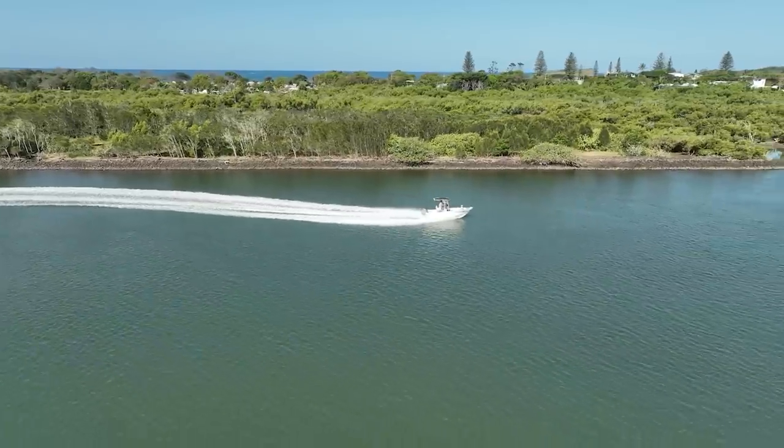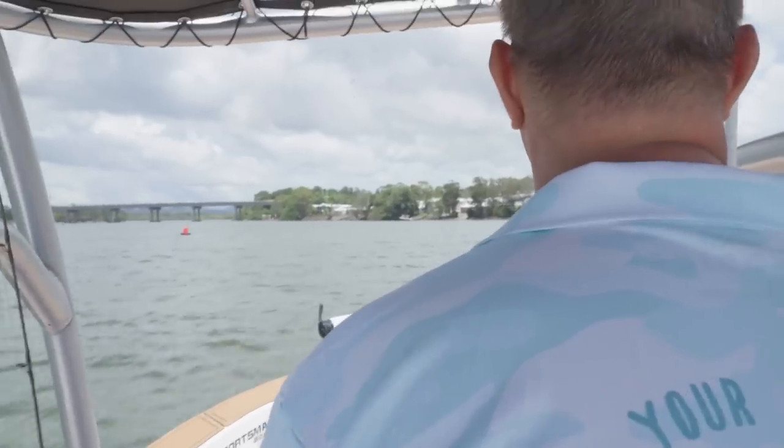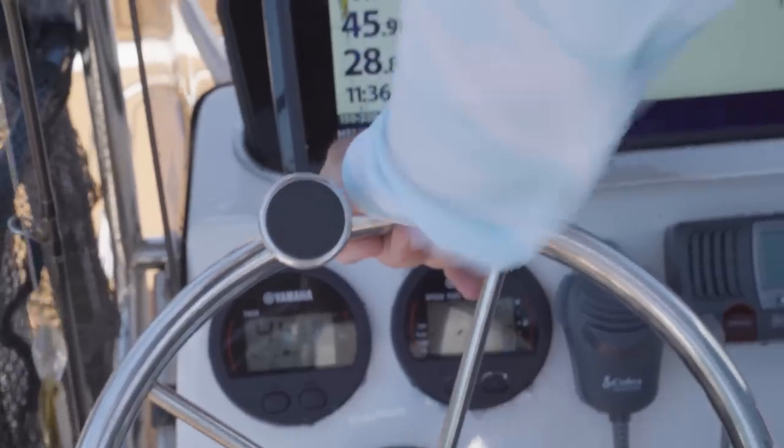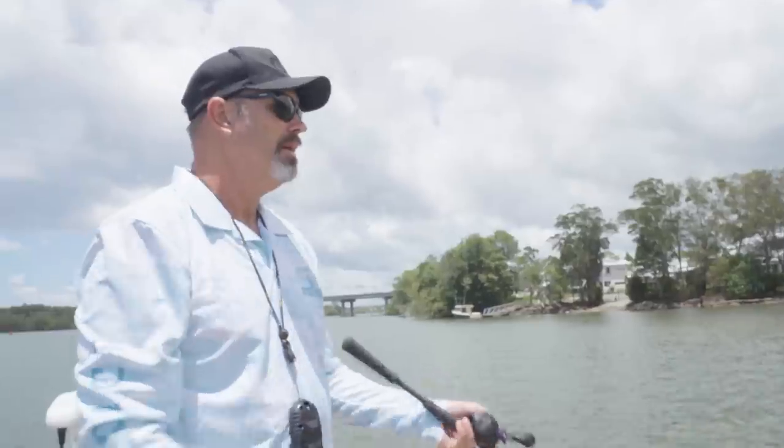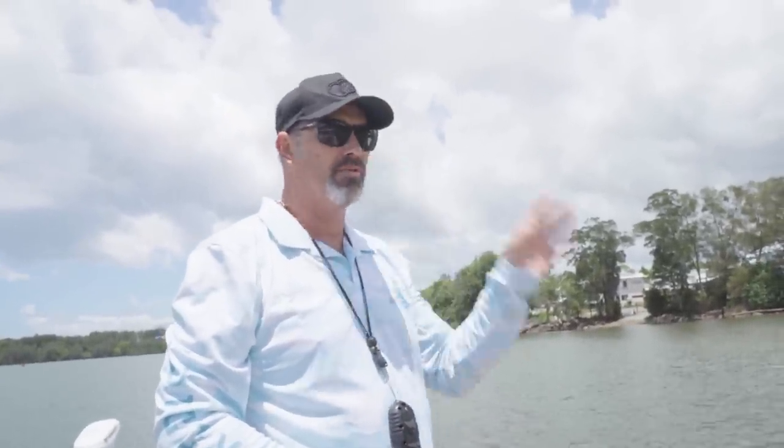Today is all about catching mangrove jacks. I'm going to show you what to look for on your sounder, show you what good spots look like, show you how to work the lures, and the ones I like using. At the moment on our river here — this is the Tweed River.